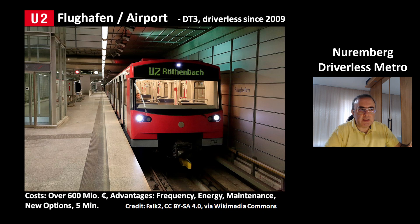This automatic system gives you new options. For example, if there is an unexpected increase in passenger numbers, you can react quickly by activating new trains. This line has a five-minute frequency during the day.